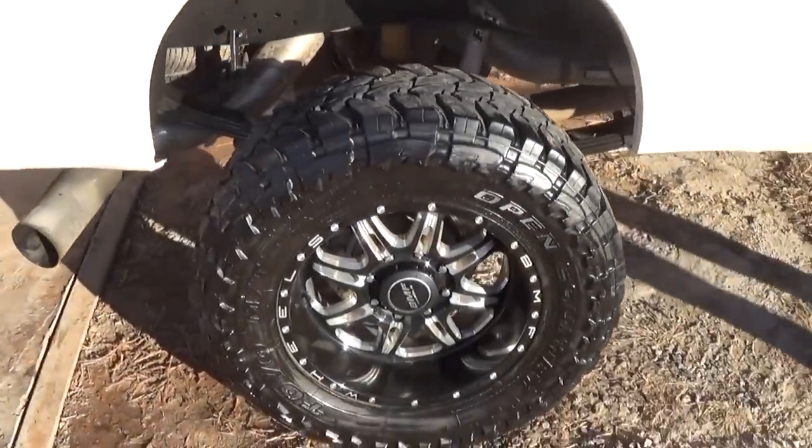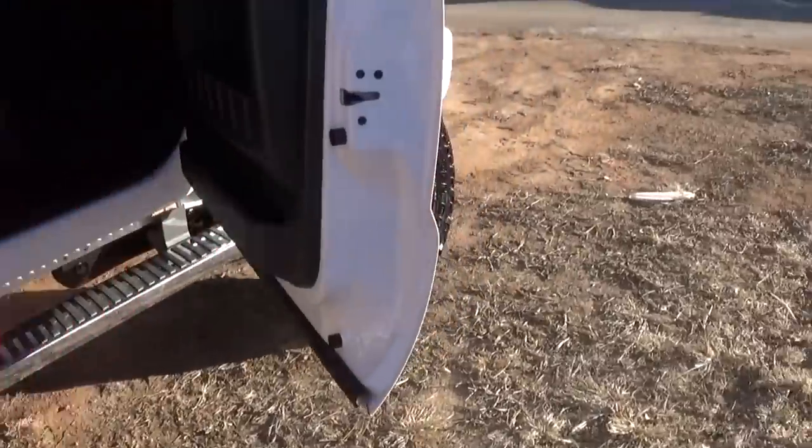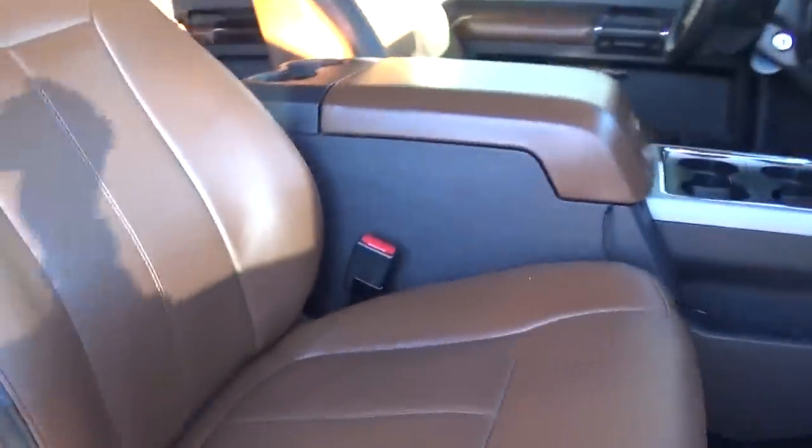It's pushing right now about 600 horsepower. We have a programmer and bigger injectors in it. As you can see,